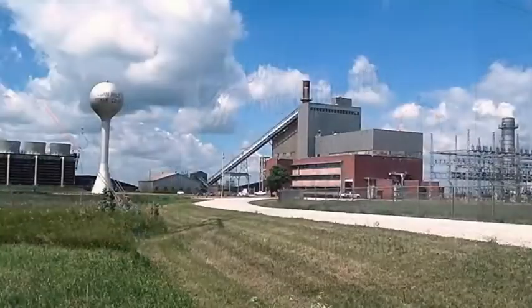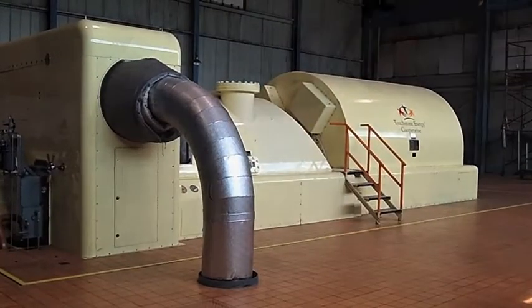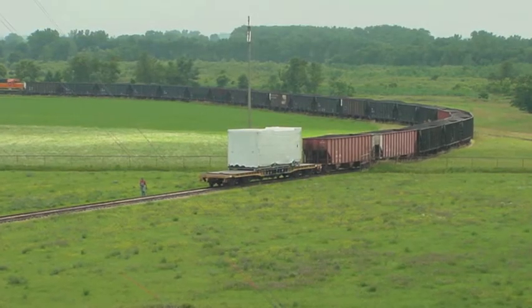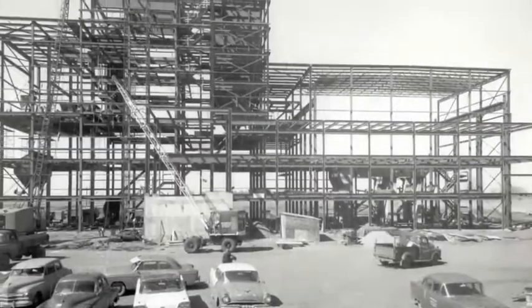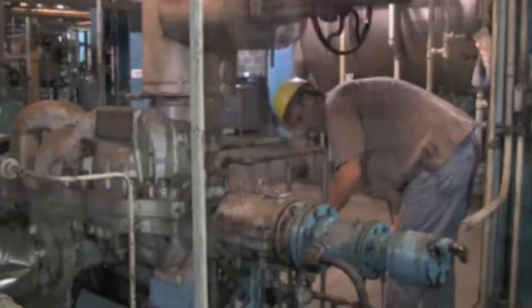Located six miles west of Spencer, Iowa, Wisdom Station is Corn Belt Power Cooperative's only wholly owned power plant. With a capacity of 38 megawatts, Wisdom Unit 1 operates on a mixture of bituminous coal from Illinois and Indiana and sub-bituminous coal from the Wyoming Powder River Basin. In June of 1954, the Corn Belt Power Board of Directors approved the construction of Wisdom Unit 1 to add power supply to meet member cooperatives' growing demand. Named after Corn Belt Power's long-time attorney, the Earl F. Wisdom generating station cost $7 million to build and came online in 1960.